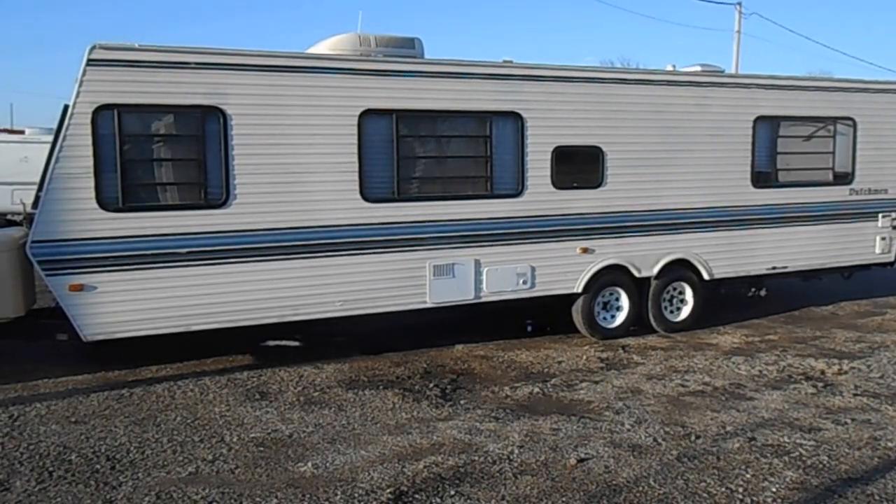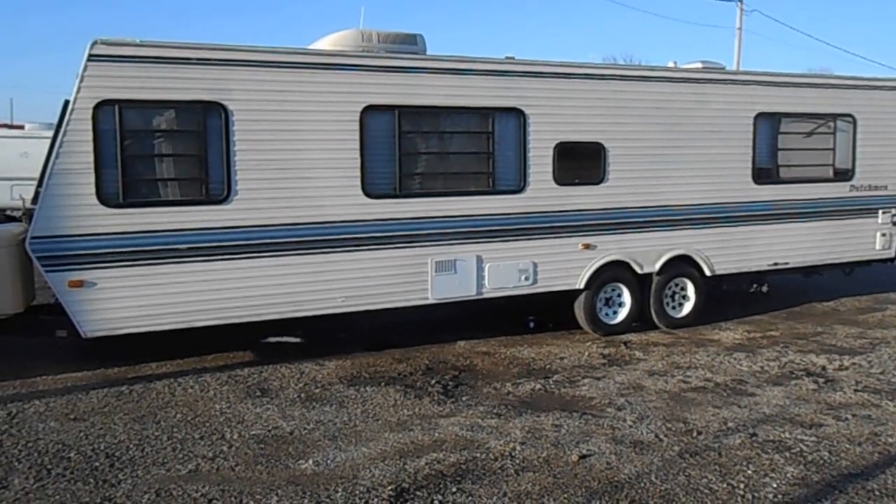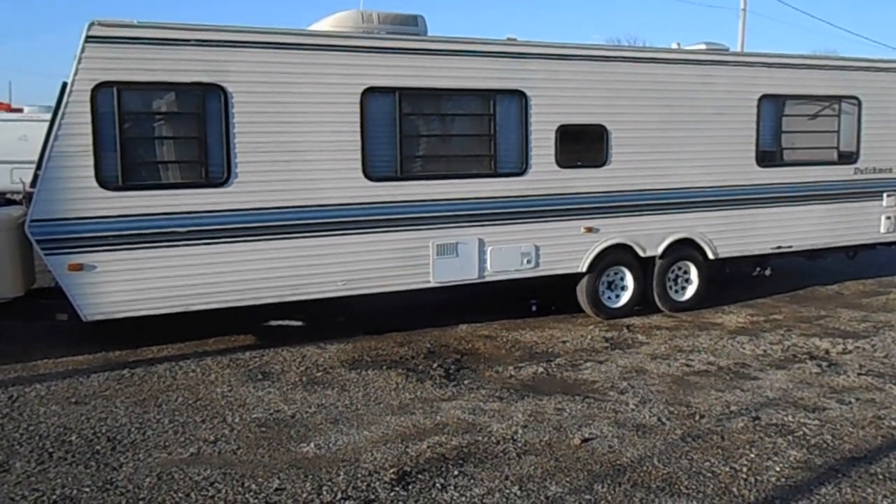Welcome to 4Zs RVs. Today what we have for sale is a 34-foot 1993 Dutchman.